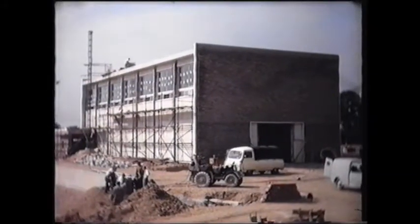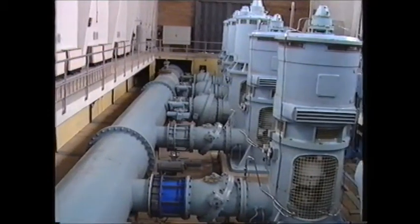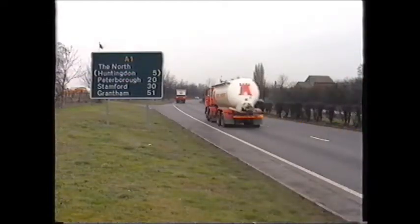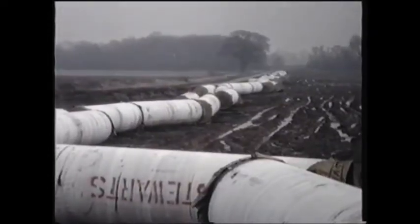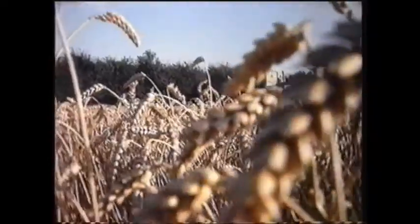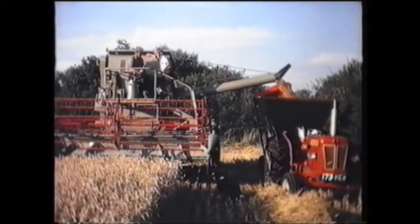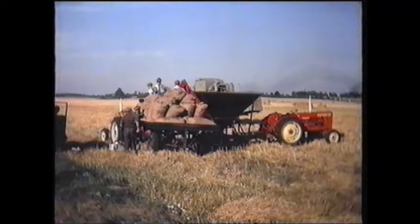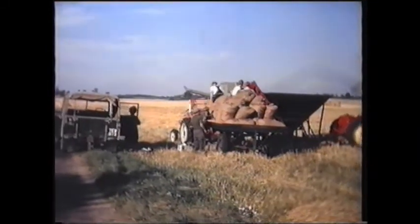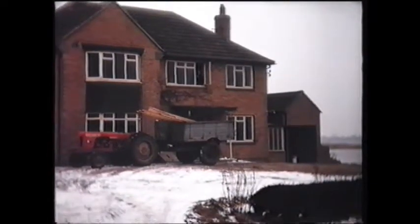A pumping station being built on the bank of the River Great Ouse at Offord would lift the water through three miles of steel pipeline under the Great North Road, under the dam and into the reservoir. Farmers had to work rapidly to harvest the last crops before the land was flooded. One of the attractions of the valley as a reservoir site was that it was sparsely populated, but inevitably one or two houses had to be sacrificed.